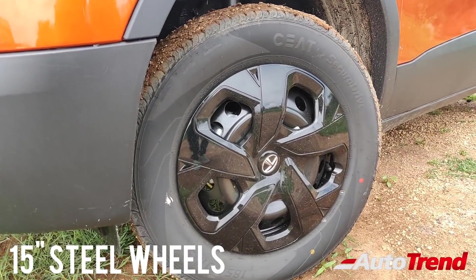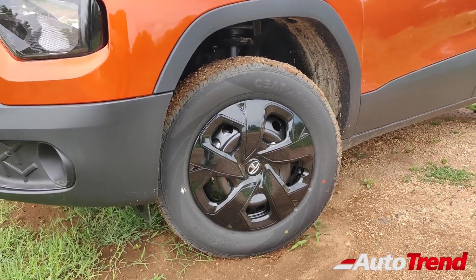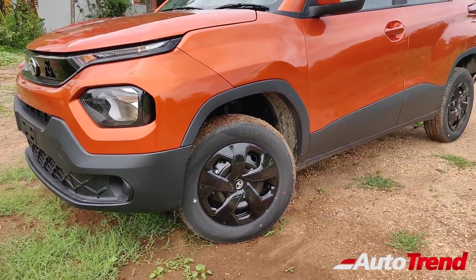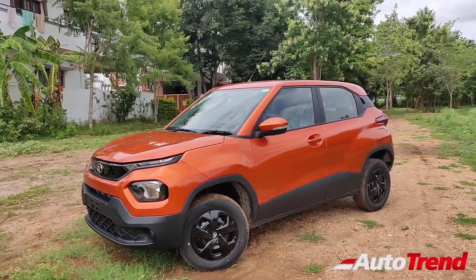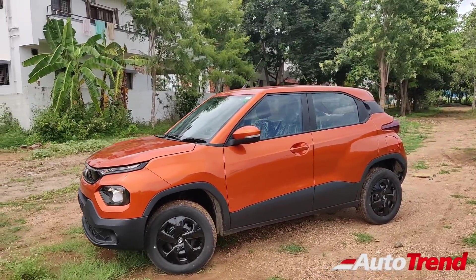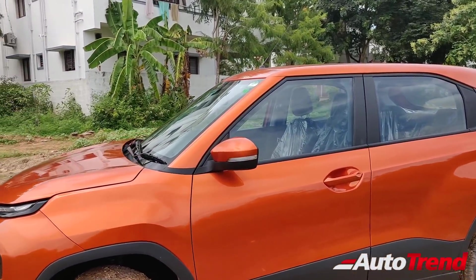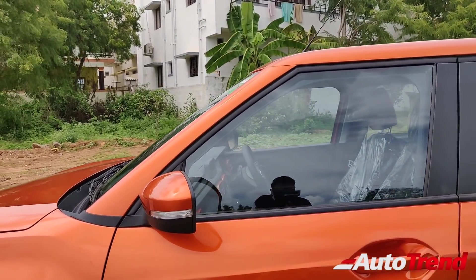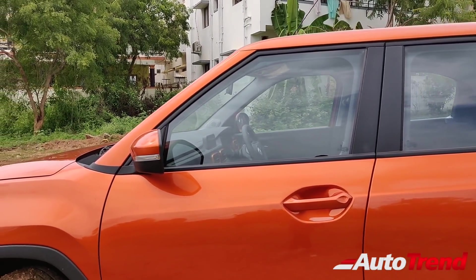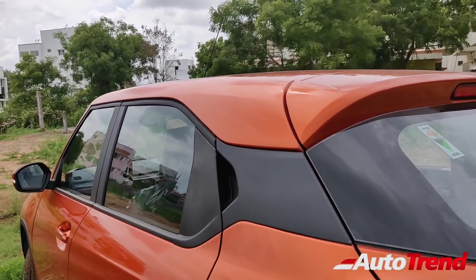Apart from the top spec variant, all variants of the Tata Punch get 15 inch wheels, while this Adventure variant also gets full wheel covers painted in glossy black. The Tata Punch comes with either Seat tires or Apollo tires. From the side profile, even this 2nd level Adventure variant does not look basic, with decent proportions. You can see that this car offers body colored ORVMs and body colored door handles along with LED turn indicators integrated into the mirrors. That said, only the top spec Creative variant offers roof rails.